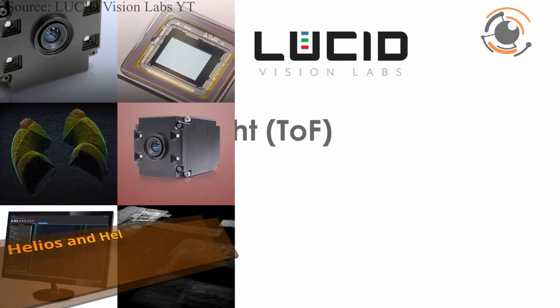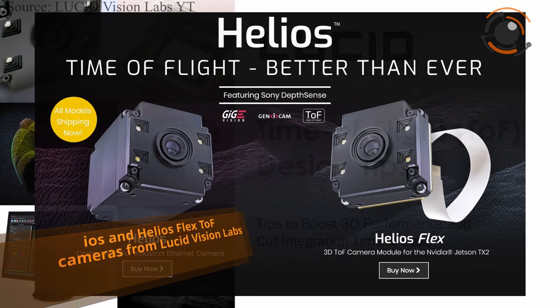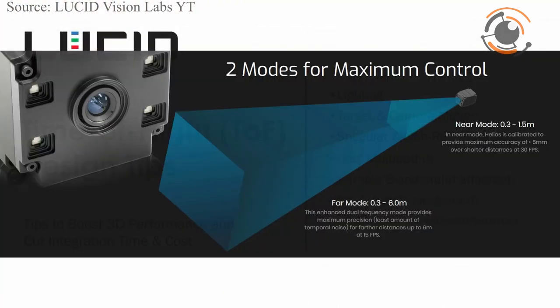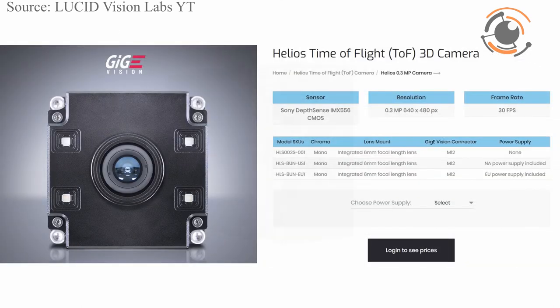Lucid Vision Labs released Helios and Helios Flex 3D time-of-flight cameras. The cameras feature Sony's IMX-556 DepthSense Time of Flight sensor. Cameras are available in near and far mode with up to 6 meter working distance. The camera also features industrial robustness, fast on-camera 3D processing and up to 100 meter cable length.